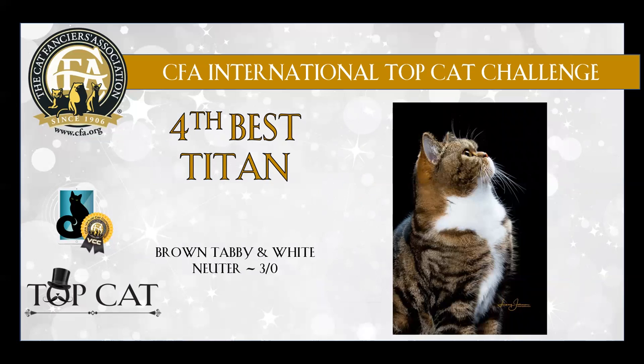4th best is this gorgeous brown tabby and white neuter. Love the head styling of this boy.